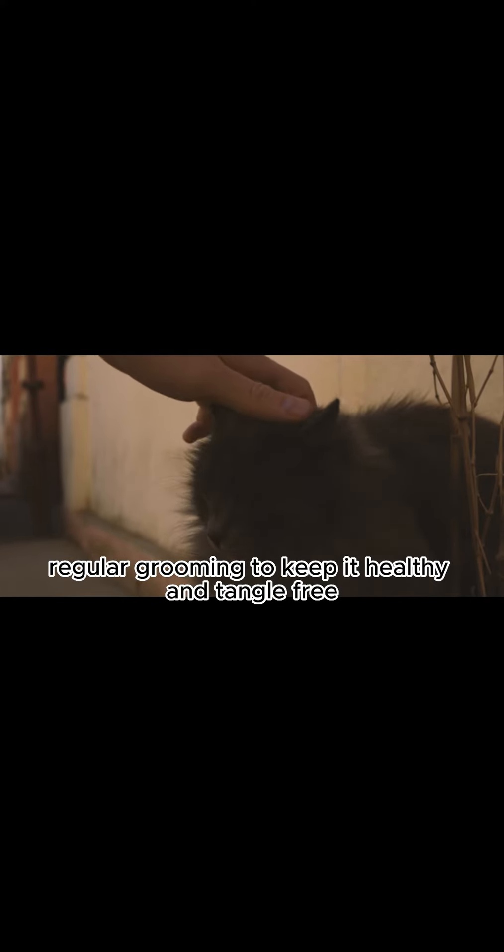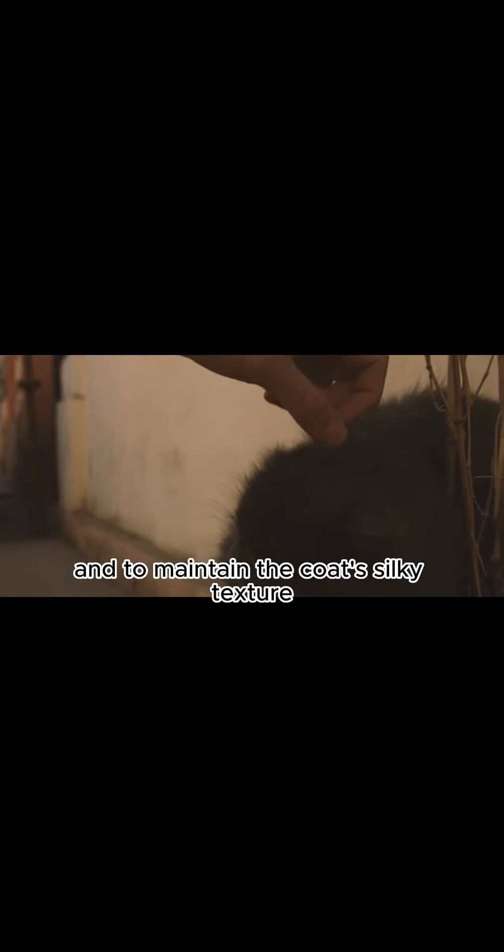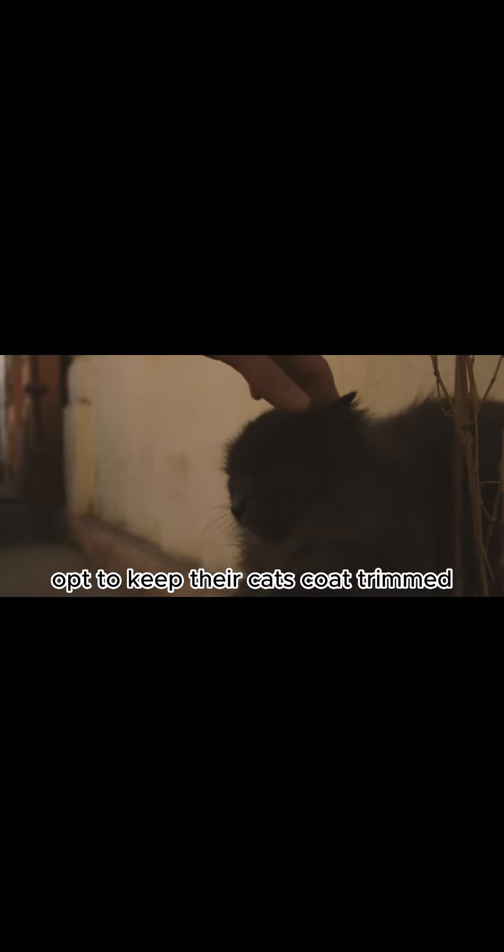Coat care. The Persian's coat requires regular grooming to keep it healthy and tangle-free. Daily brushing is necessary to prevent matting and to maintain the coat's silky texture. Some Persian cat owners opt to keep their cat's coat trimmed for easier maintenance.